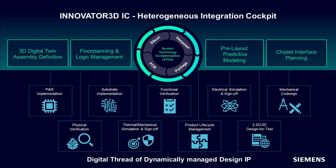Innovator 3DIC uses this digital twin to drive ASIC, chiplet, and interposer implementation using Apriza and Expedition package designer, Caliber multi-physics analysis, NX for mechanical design, Tessent for multi-die test, Caliber 3D thermal, 3D stack, and DRC sign-off through a managed and secure design IP digital thread.